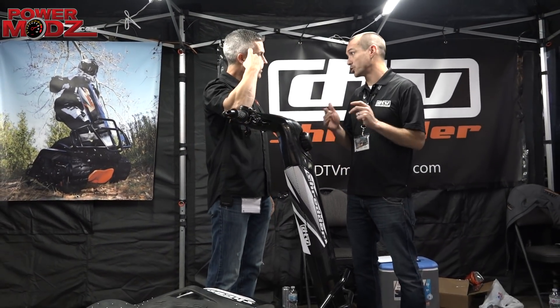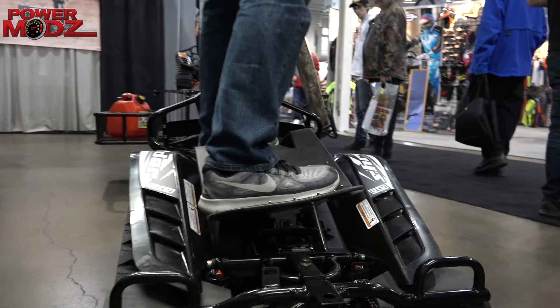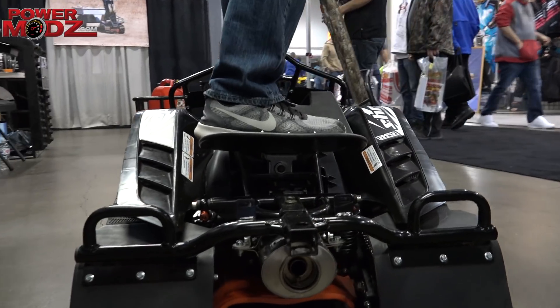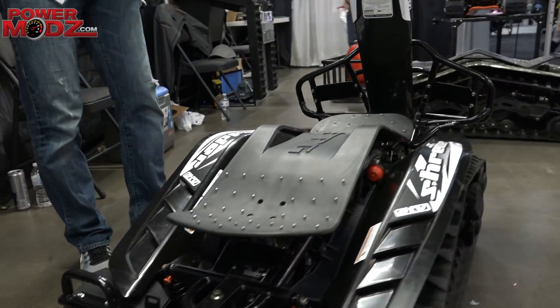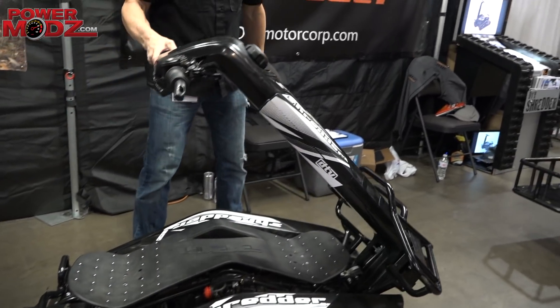DTV actually stands for dual track vehicle. It's a new segment in power sports. What makes the Shredder very unique is that all the control is actually through the deck that you stand on. It has a 200cc motor, will go 25 miles an hour, one gallon fuel tank. It's good for one to three hours of play riding and works in snow, sand, dirt — year round.